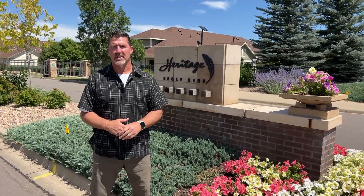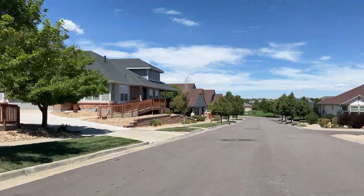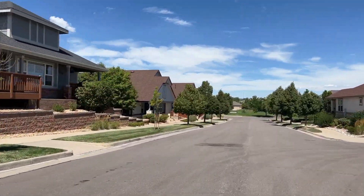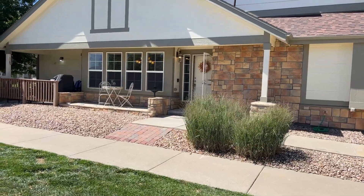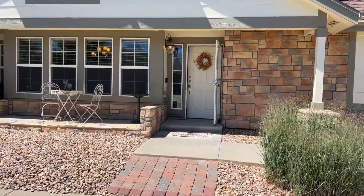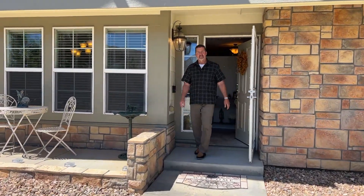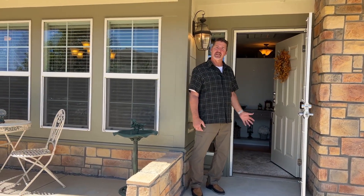Hello, my name is Jim Crowdell with Realty One Group Elevations. Today we're going to tour the active adult gated community at Heritage Eagle Bend. Welcome to 7583 South Addison Way in Aurora, Colorado. Come on in and take a look.